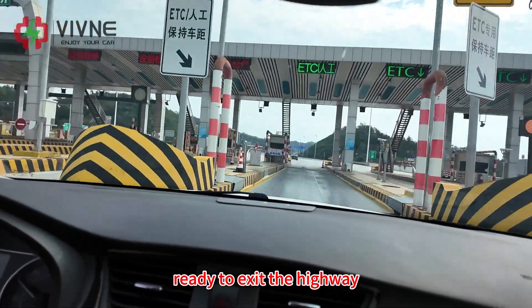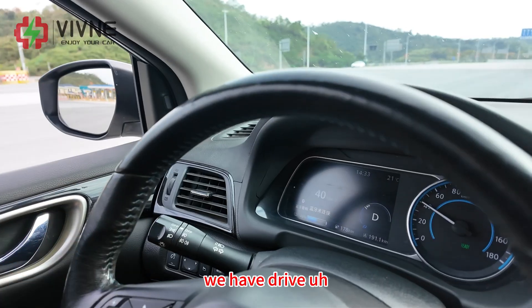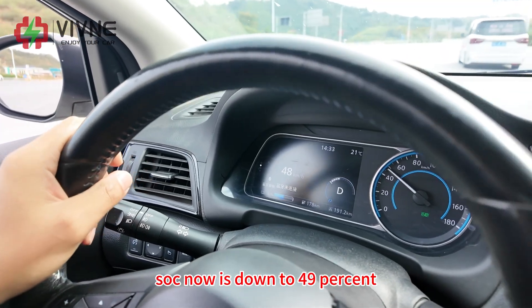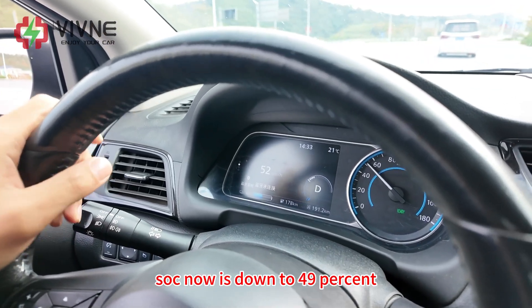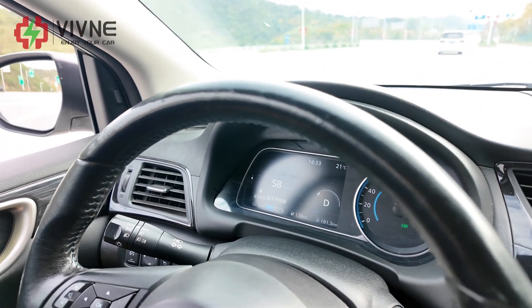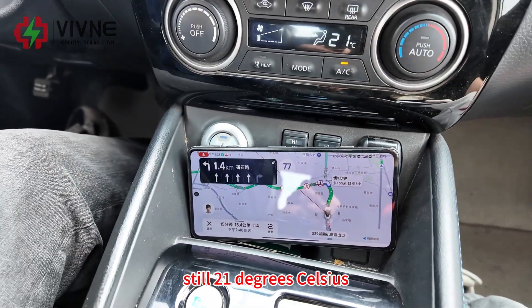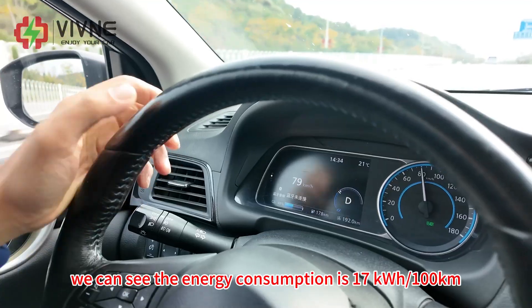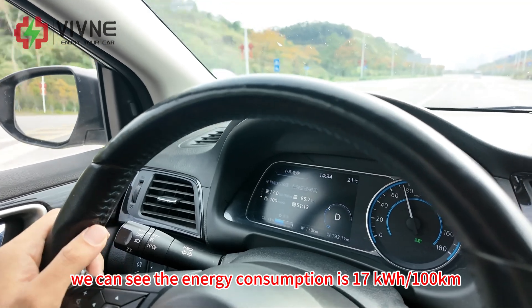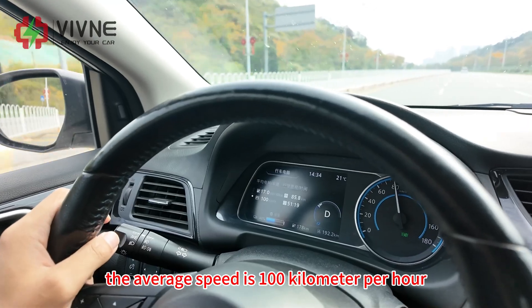We have exited the highway after driving around 180 km. SoC is now down to 49% and we still have 178 km of estimated range remaining. We have been running the air conditioning the whole time at 21 degrees Celsius. The energy consumption is 17 kWh per 100 km, and the average speed is 100 km/h.